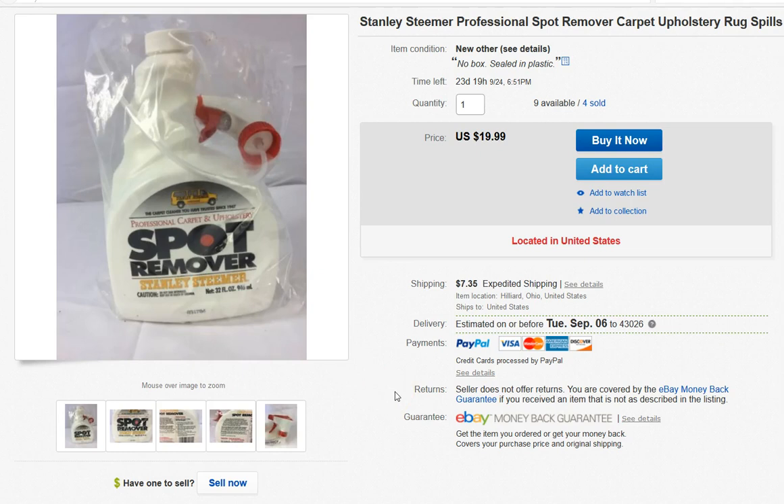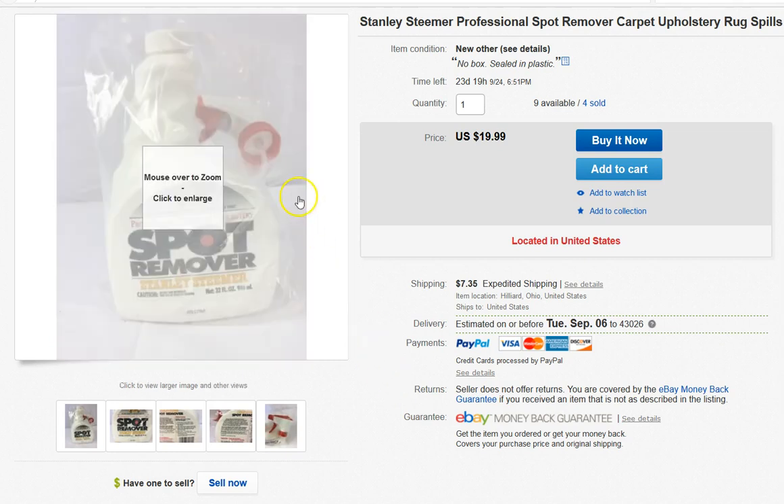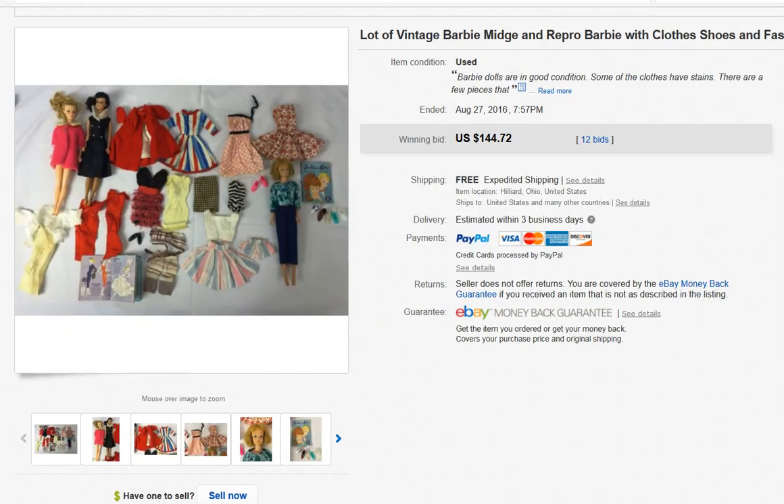I bought 13 bottles of this spot remover at a Volunteers of America for $3 each, so I have $39 in the entire lot. So far I have sold four bottles at $19.99 each — a pretty good return on my investment.